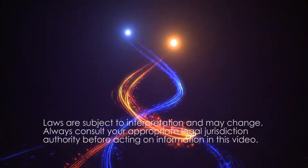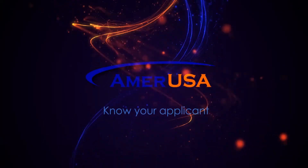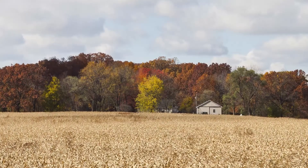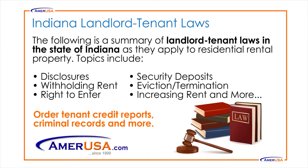This video is brought to you by AmerUSA.com, where you can screen tenants 24 hours a day, 7 days a week. In this episode, we will be discussing Indiana Landlord Tenant Laws. The following is a summary of landlord-tenant laws in the state of Indiana as they apply to residential rental property.